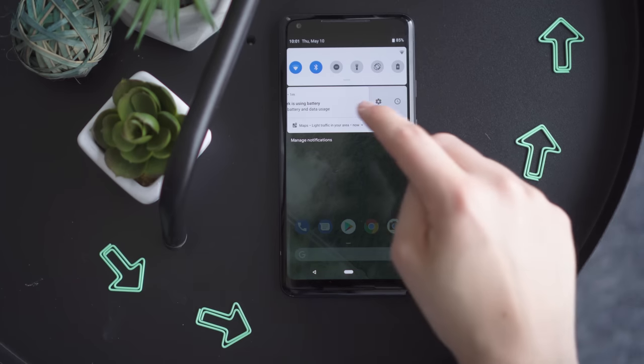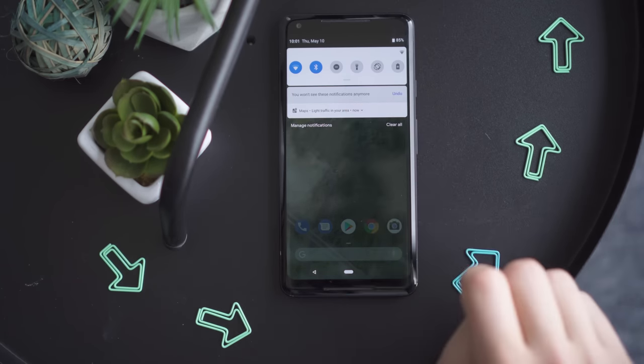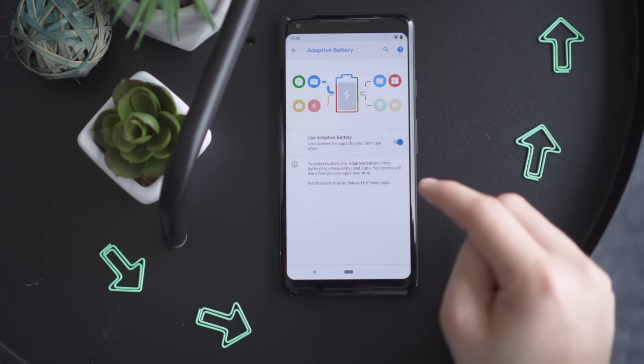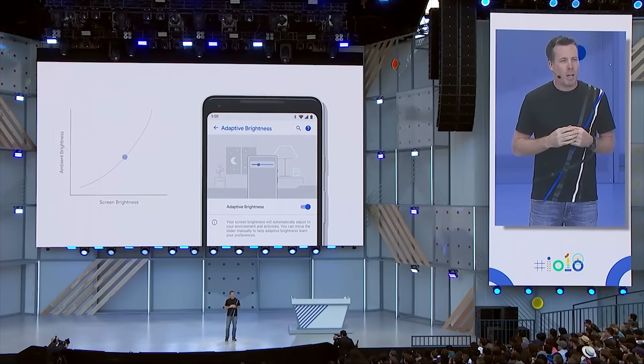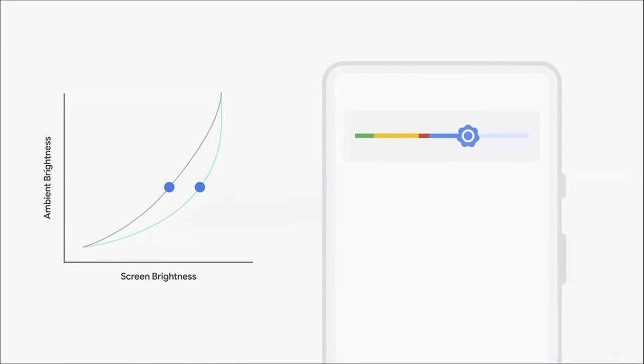Other updates are less obvious. The annoying persistent notifications in Android Oreo are now easy to get rid of. In the battery settings, you can find a new adaptive battery option which limits the battery for apps you don't use often. Some updates are entirely under the hood, like adaptive brightness, which better tracks ambient light in your environment and your particular activity and location in order to intelligently change the screen brightness.